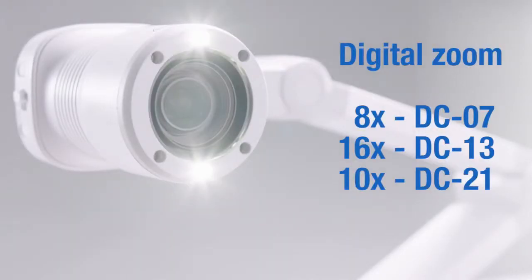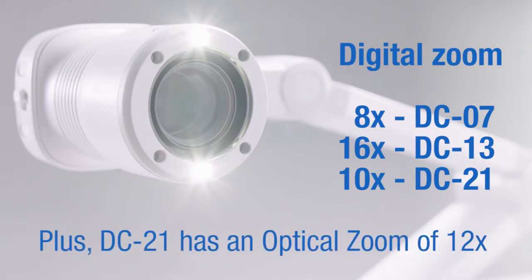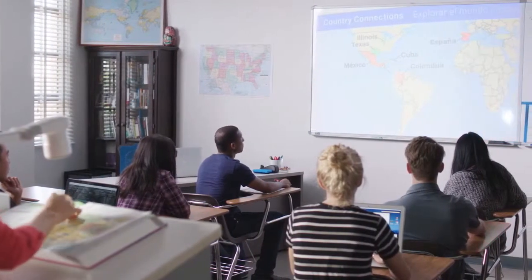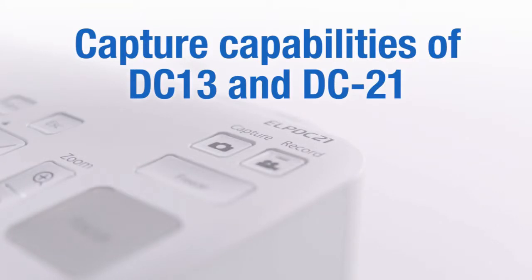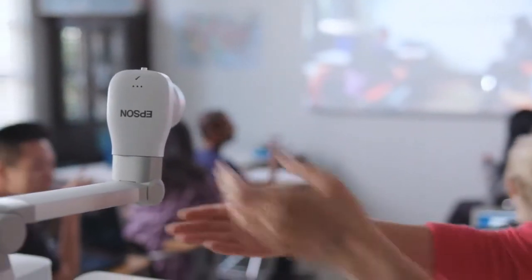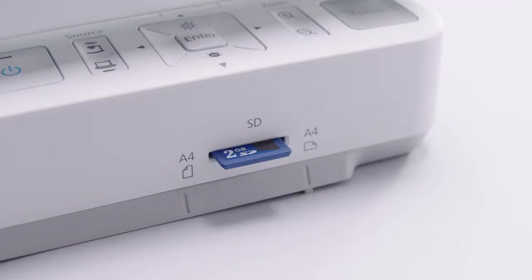The DC21 features 1080p resolution and 12x optical zoom, so teachers can project documents and objects in incredible detail. With the video recording feature of Epson document cameras, teachers can record their courses using the camera's movable head and built-in microphone, then save the recording for later viewing.